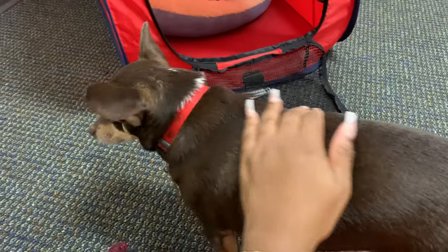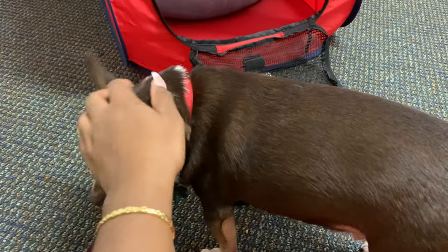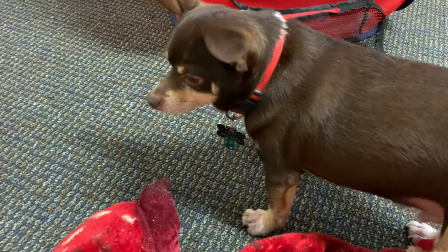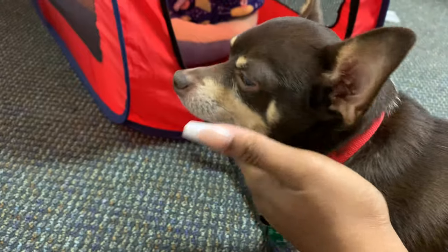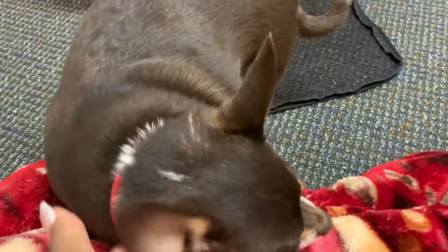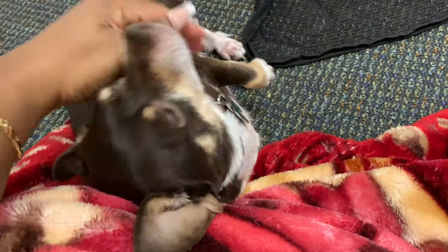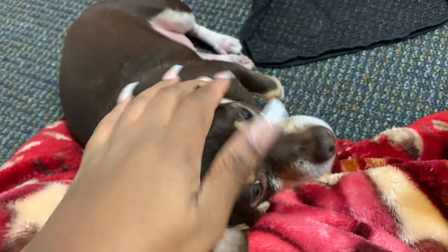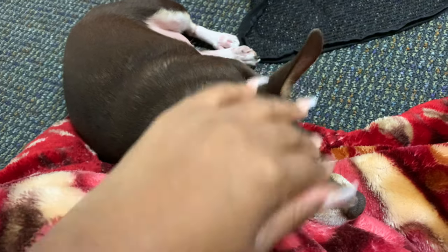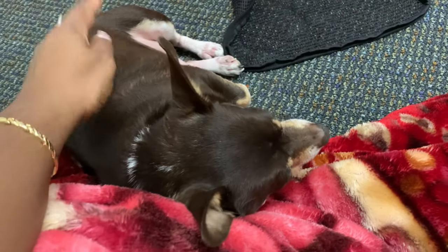I ended up switching vets to someone closer to us, who I have recently fired. At one point they thought maybe he had anxiety, so they prescribed him something like Xanax for dogs. That just made him drowsy and run into walls — it just wasn't helpful. I would leave and he would still be biting his paws. If I turned my back, he would bite his paws.